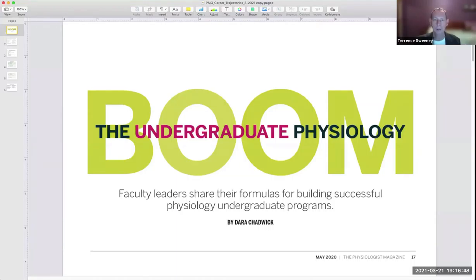I'm Terry Sweeney, Professor of Biology and Program Director for the new Physiology undergraduate major at the University of Scranton, and I'm here to tell you a little bit about the major. In fact, we have one of the few programs in the Northeastern United States.